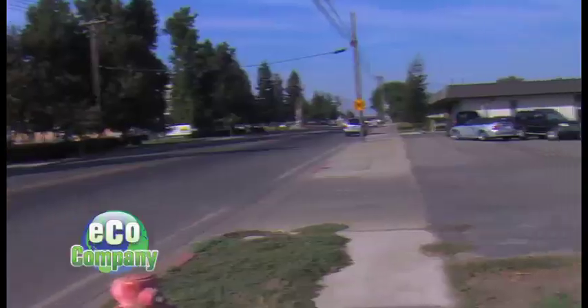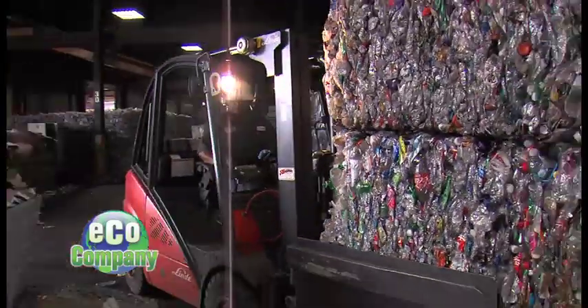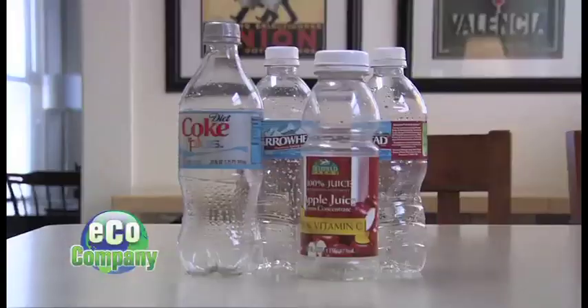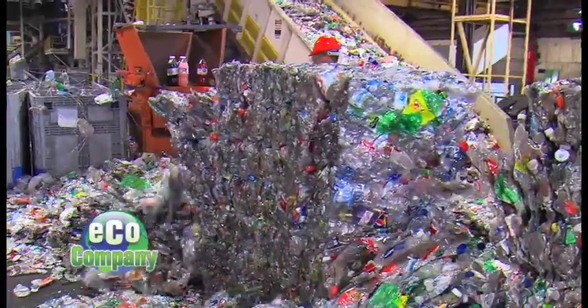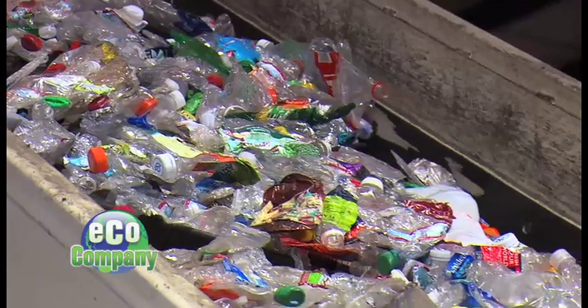Coming up next on EcoCompany. Put on your hard hat — we're headed in here, where these bottles get a second life. We take those bottles, those bales, and convert them into usable product that gets resold to people that make more bottles and more PET products. It's a peek inside the place where our recycled plastic bottles end up. We'll see what it takes to make the plastic useful again.